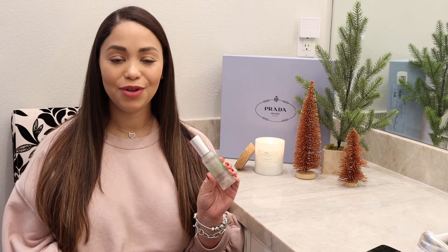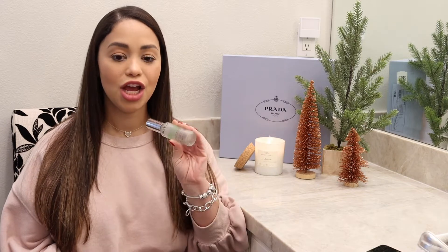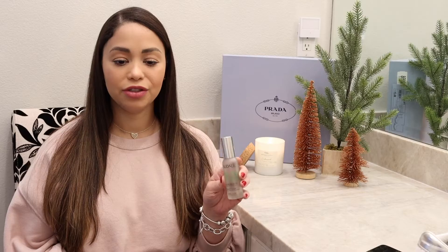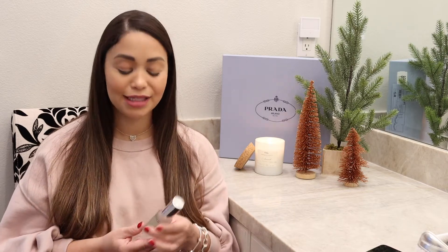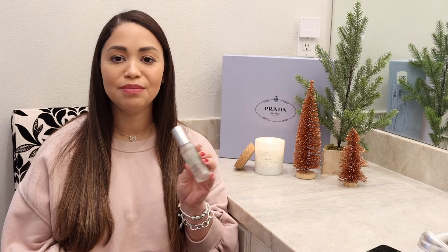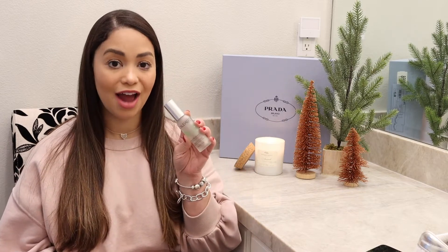I also have to mention the Caudalie Beauty Elixir face spray. This should definitely be in a stocking with lots of goodies — for your sister, mom, mother-in-law, cousin, wife, or girlfriend. It smells amazing; you feel like you're at a spa when you spray it. There's something about the smell that gives me an instant reset for the day.